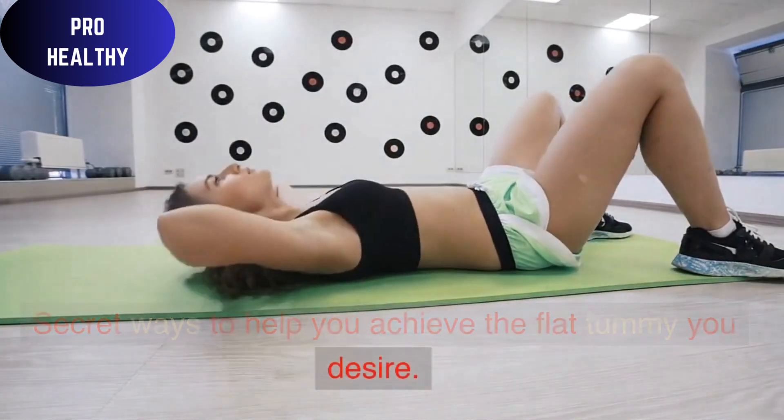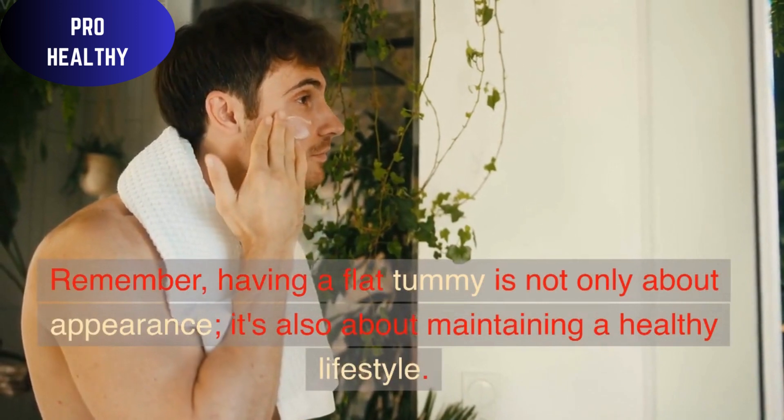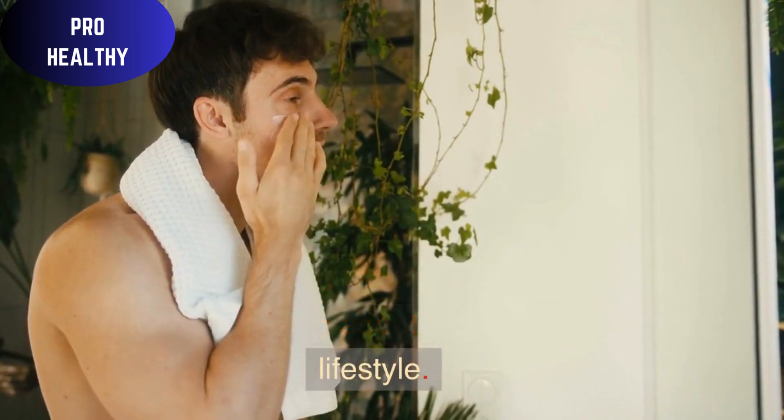Secret Ways to Help You Achieve the Flat Tummy You Desire. Remember, having a flat tummy is not only about appearance — it's also about maintaining a healthy lifestyle.